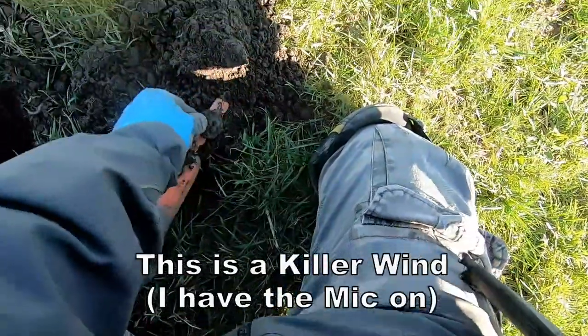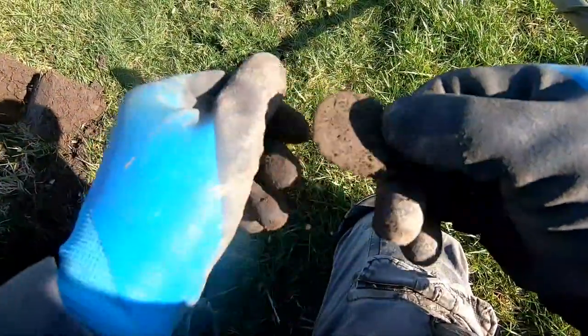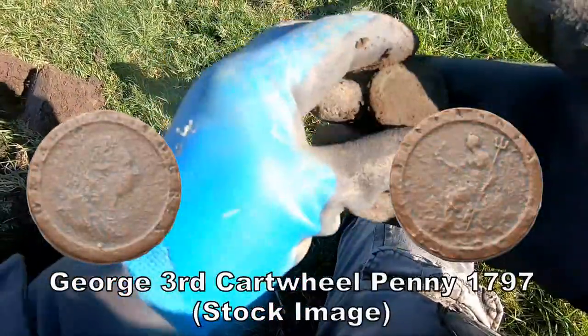Oh yes — a cartwheel penny! Cartwheel penny!